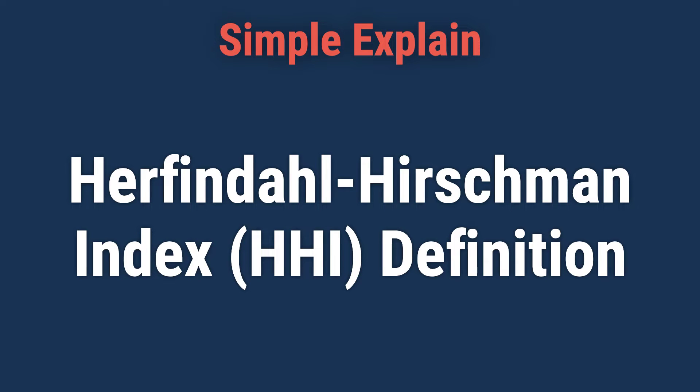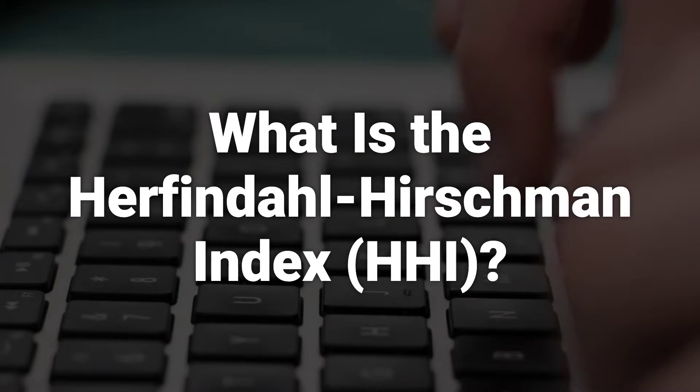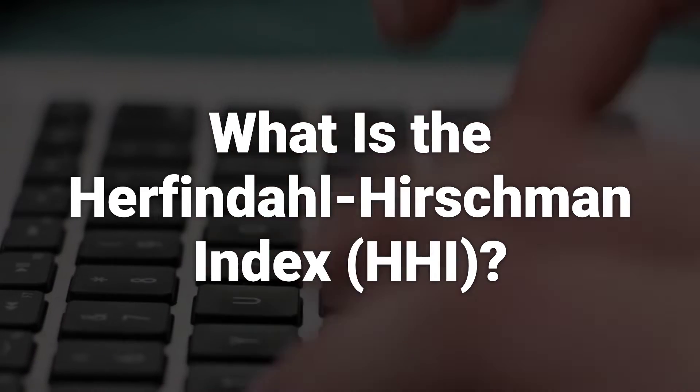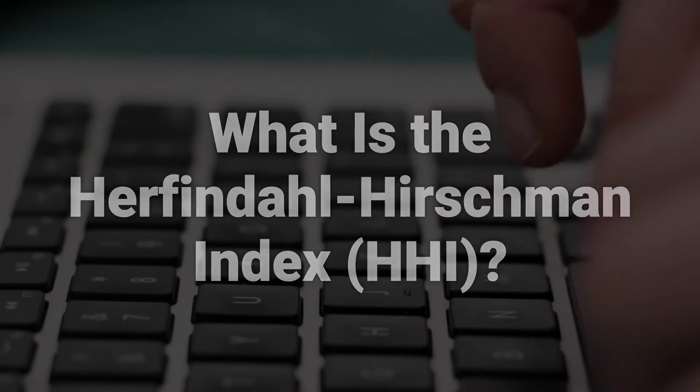Today, we will talk about the Herfindahl-Hirschman Index, HHI, a measure of market concentration. The Herfindahl-Hirschman Index is a measure of market concentration used to determine market competitiveness, often before and after mergers and acquisitions. It indicates the size of companies relative to the industry and its competitiveness.